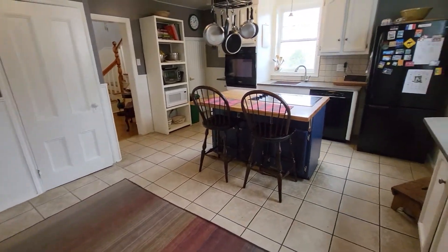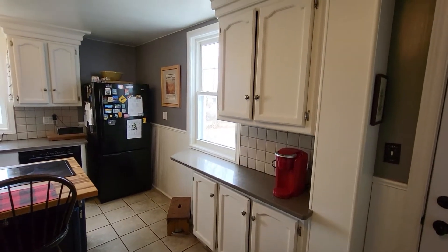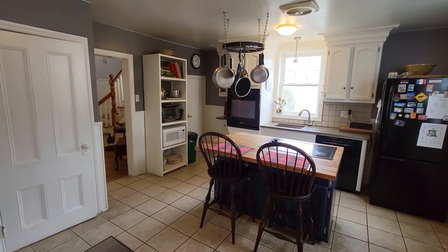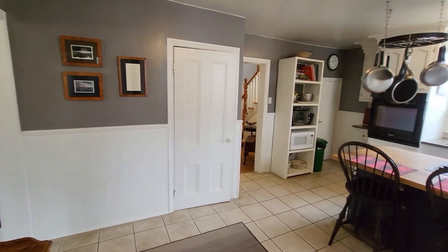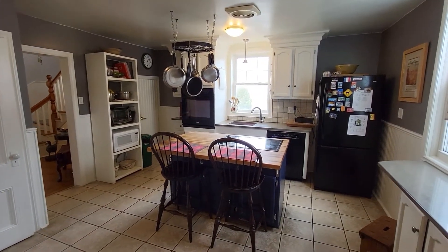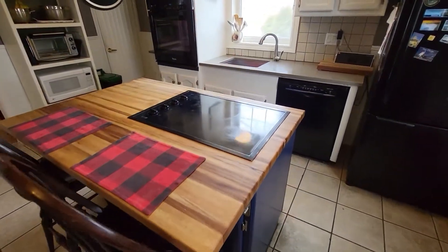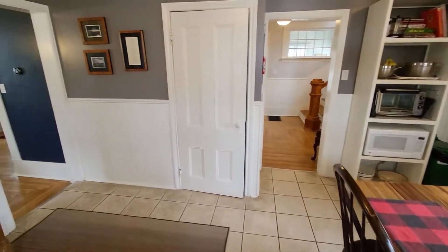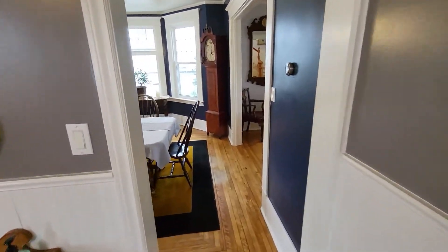Ceramic tile in here, great cabinet space and counter space. One of the nice things about this kitchen is that you've got a lot of room to work with. So if you had plans for a brand new kitchen with expansive counters and a big island, you've got lots of room to work with here. Nice butcher block island with the stove set in, dishwasher over here, coat closet, and adjacent to the kitchen is the dining room.